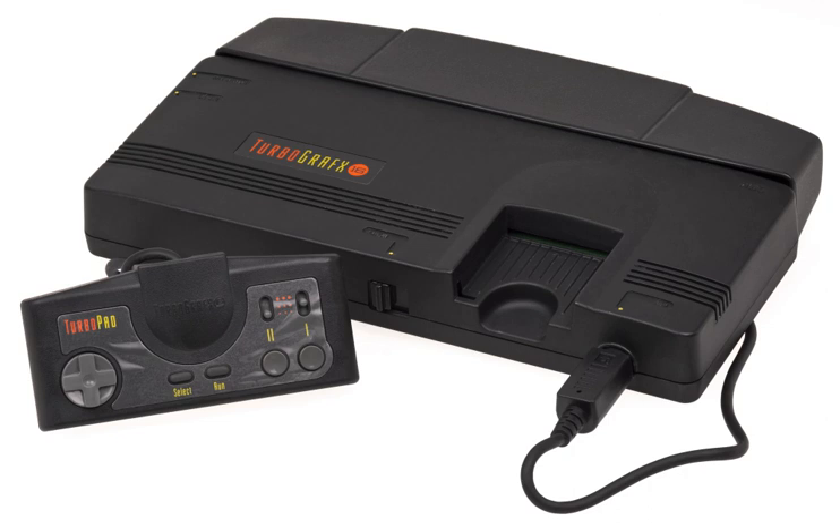PC Engine owners who did not already own the original CD-ROM² add-on could instead opt for the Super CD-ROM² unit, an updated version of the add-on released on December 13, which combines the CD-ROM drive, interface unit and Super System Card into one device.